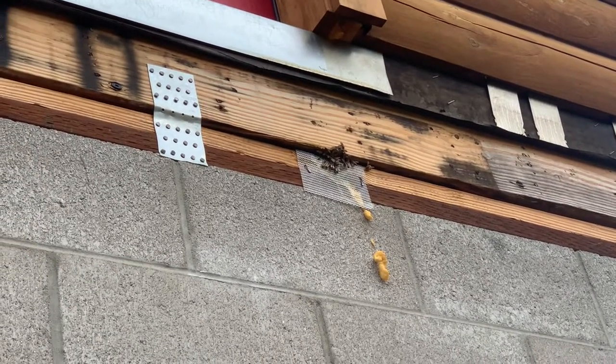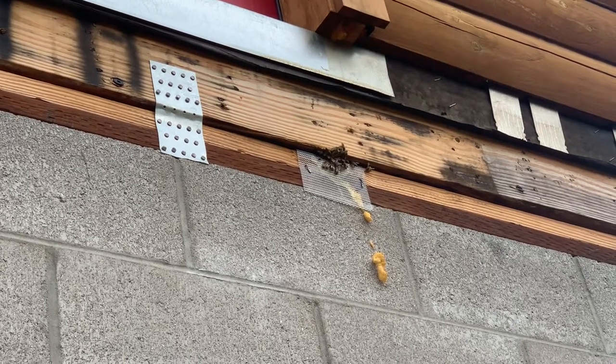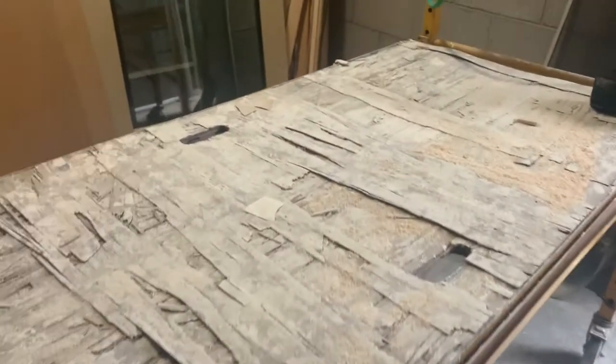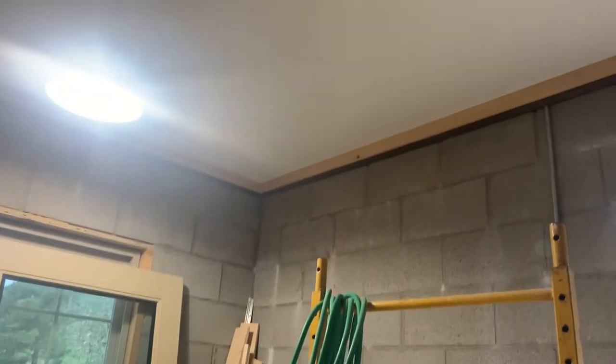I'm gonna go inside with my thermal imager and see if I can see them from the inside drywall. I saw a little bit of a heat signature — not much, but a little bit — right about even with where that flaw is in that piece of wood right there. The contractor was able to leave me a scaffold so I could just jump on this and do the work right there. I can turn the light on and off, and there's my electric for my vacuum. I'm gonna get all set up and get this started.